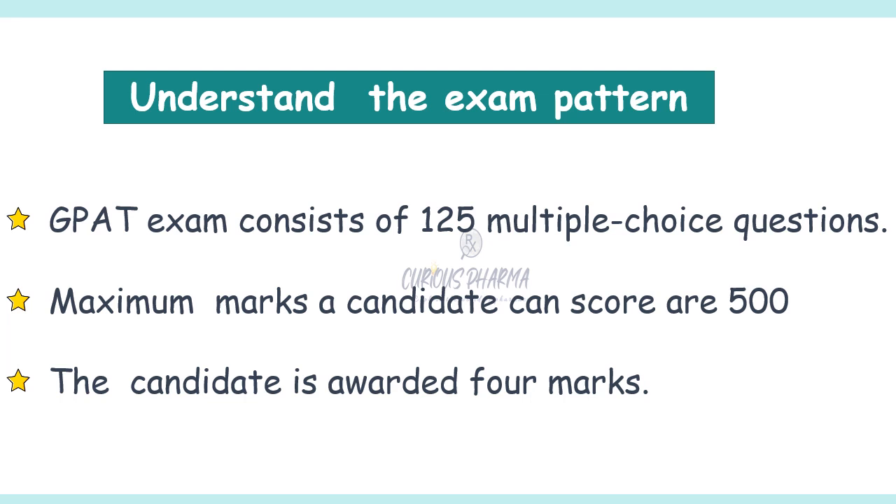The questions in the GPAT exam are based on various topics — such as Pharmaceutics, Pharmacology, Pharmaceutical Analysis, and Pharmacognosy — which I will discuss in future slides. The exam aims to assess the aptitude of candidates for admission into post-graduate pharmacy programs across India. Candidates who score well in GPAT can get admission into reputed post-graduate pharmacy programs and pursue careers in pharmaceutical industries, research, academia, or healthcare.